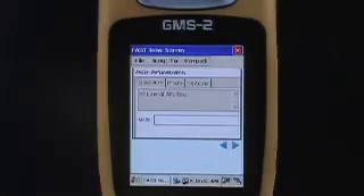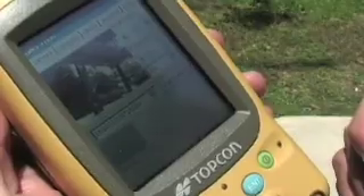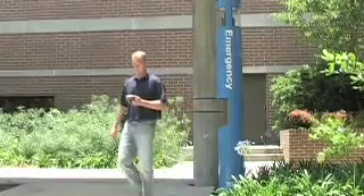We created a survey in FAST and exported it out to the GMS-2. When they're out there collecting that information, they collect information about the asset and also integrate digital photos — and that's where the GMS-2 is a nice combination. They can have all of that in one device: that accurate GPS location, digital photos, and all the relevant information about that infrastructure.